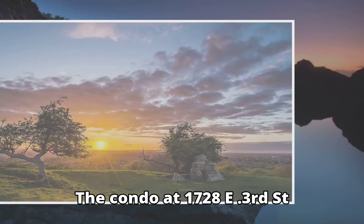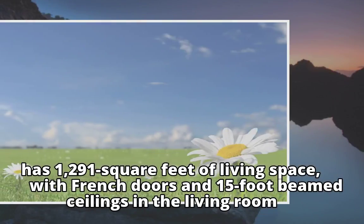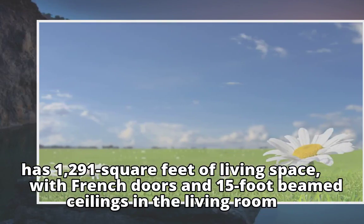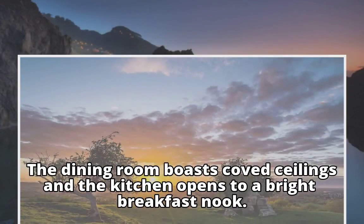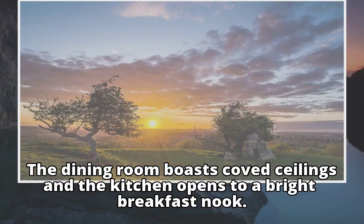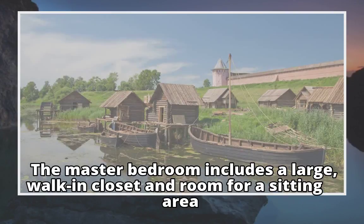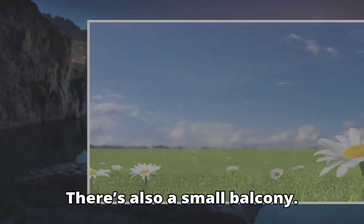The condo at 1728 E. 3rd Street has 1,191 square feet of living space, with French doors and 15-foot beamed ceilings in the living room. The dining room boasts coved ceilings and the kitchen opens to a bright breakfast nook. The master bedroom includes a large walk-in closet and room for a sitting area. There's also a small balcony.